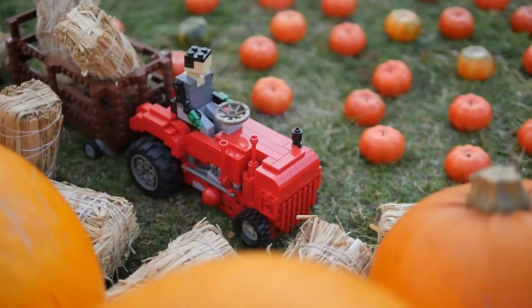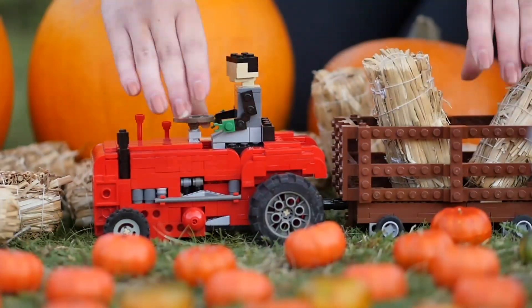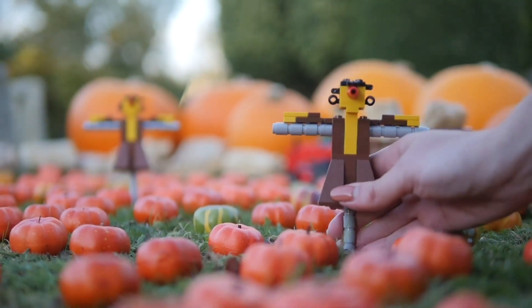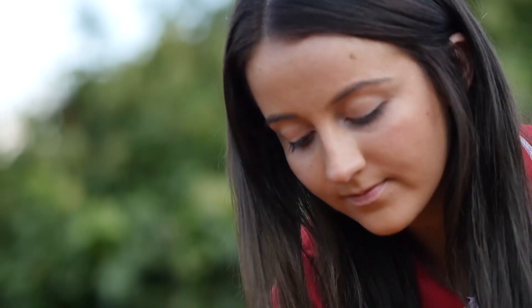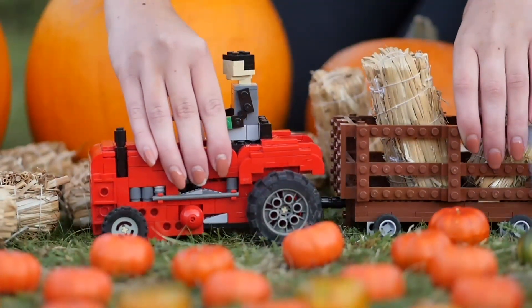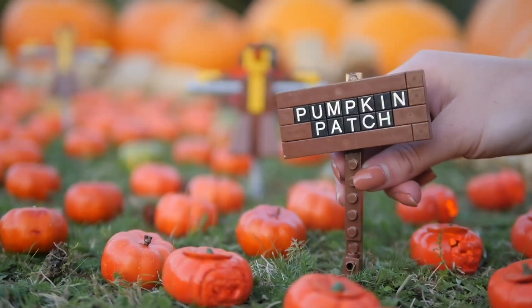The impressive patch also features hay bales, mini Lego tractors, farmers, and even down to minutiae detail, scarecrows. The scene took two of the resort's model makers 13 hours to build, using around 450 bricks. It will remain in Miniland as part of the brick-or-treat season until November.